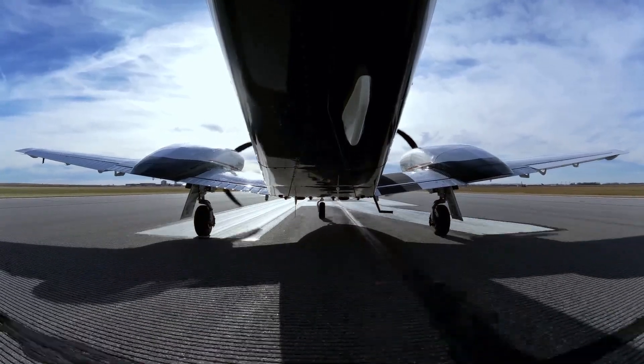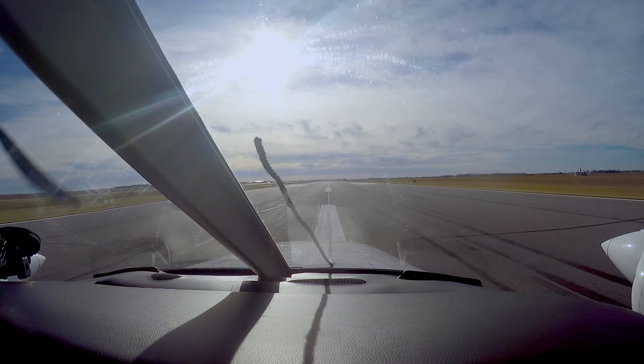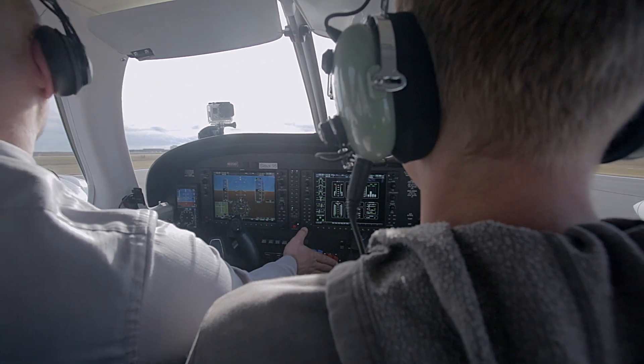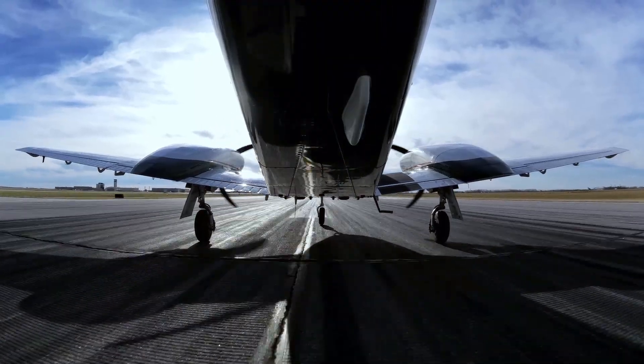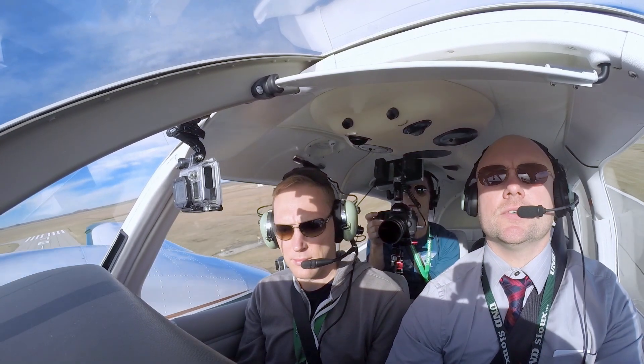Smooth increase. Airspeed's alive. 30 knots. Rotate. L88 positive rate, gear up and a pitch up, here we go.